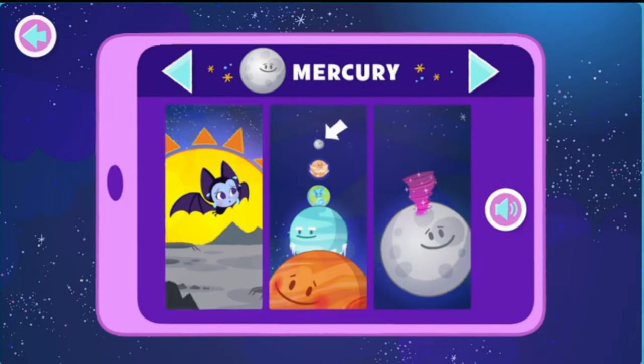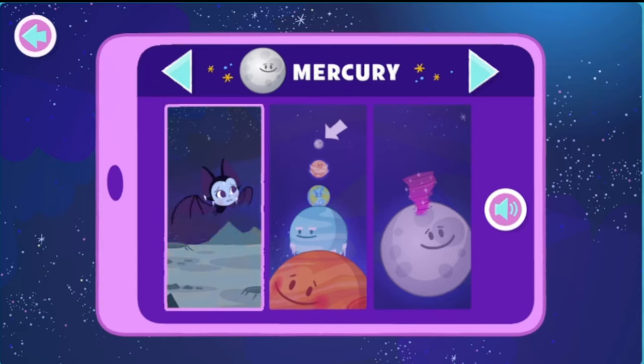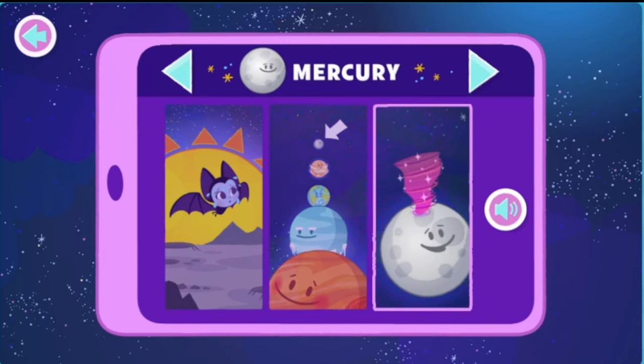Mercury! Mercury has a lot of different temperatures. The side facing the sun is incredibly hot, while the side away from the sun is super cold! Wow! Mercury is the smallest planet in the solar system! Aww! Mercury has a lot of tornadoes!